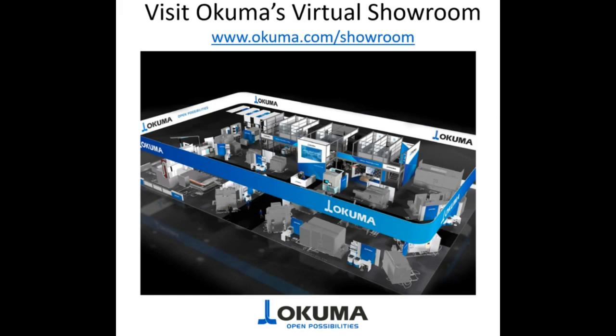What size range of 5-axis machines do we offer? We start from a 400-millimeter pallet right up to one-meter pallet machines. We have the MU range, the MU-AC, and we also have our Genos 5AX, which is probably one of our most popular. It's considered entry-level, but not really — it's built to the same standard as all the MUs, just at a much more affordable price.